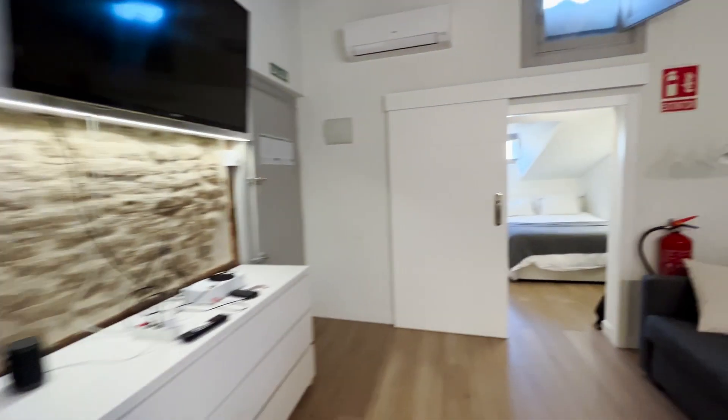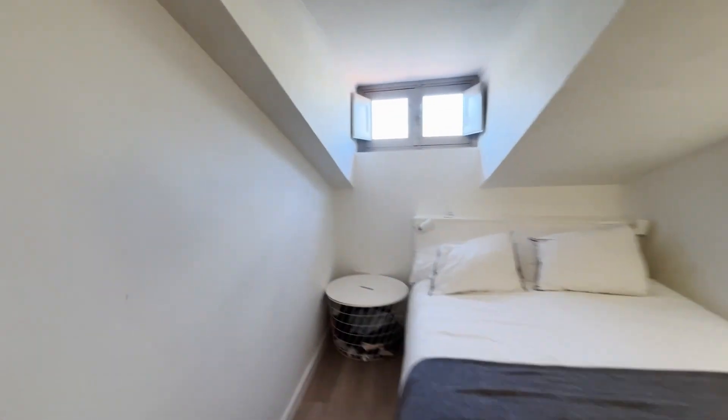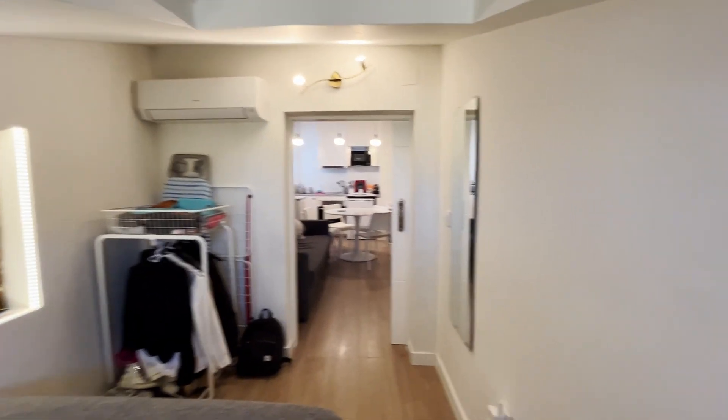And to finish the tour, the bedroom with a double bed, shelving, and air conditioning.